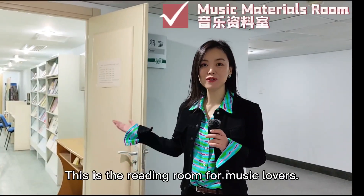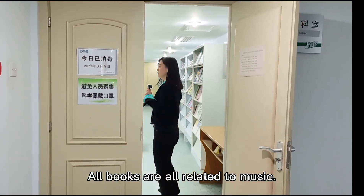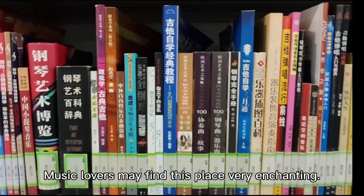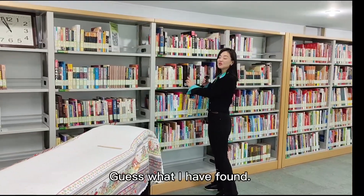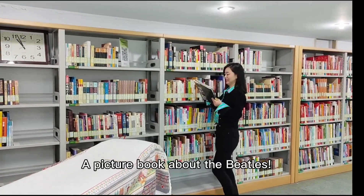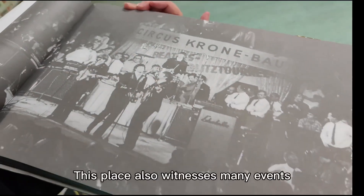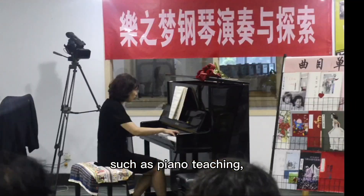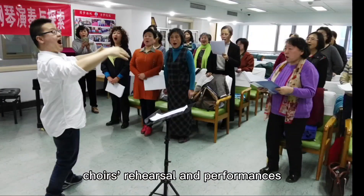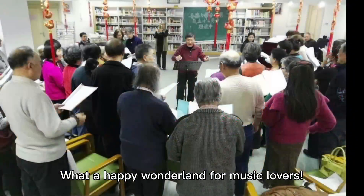This is the reading room for music lovers. All books are related to music. Music lovers may find this place very enchanting. Guess what I have found? A picture book about the Beatles. This place also witnesses many events such as piano teaching, choir rehearsals and performances. What a happy wonderland for music lovers.